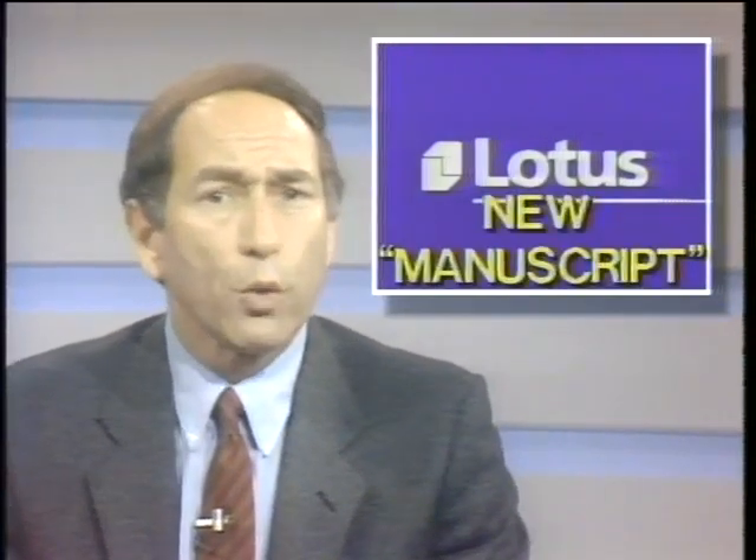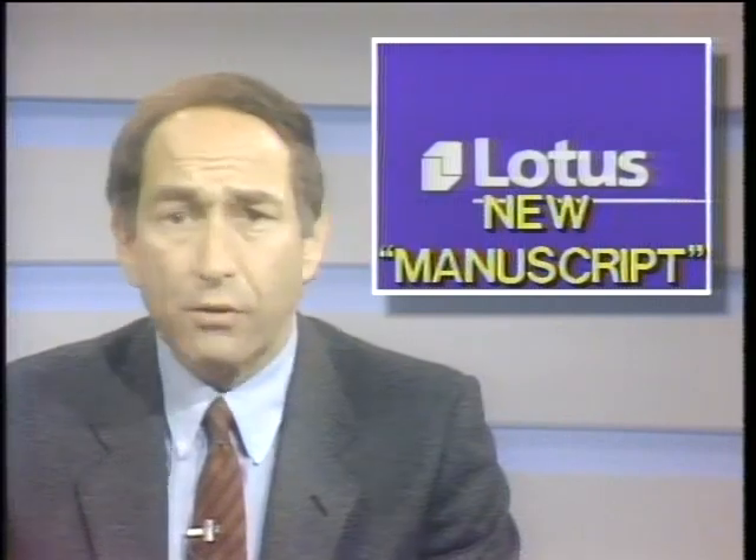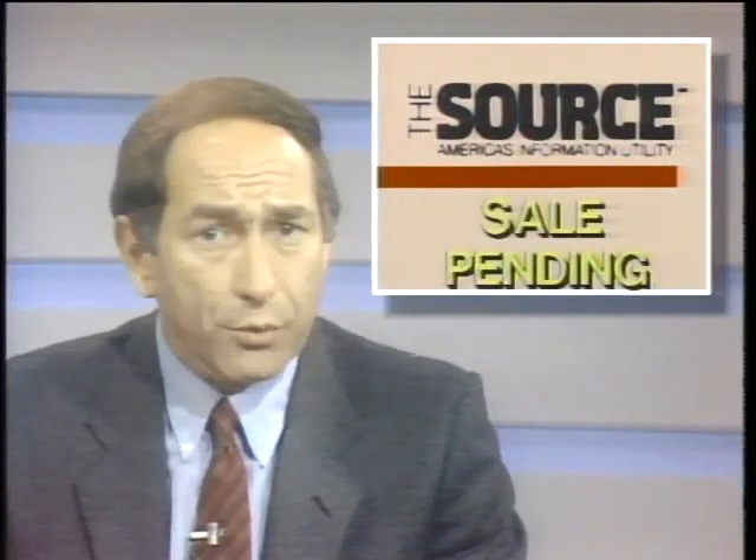Lotus has announced a new powerful word processor called Manuscript, written by Jonathan Sachs, author of Lotus 1-2-3. One reviewer says it sets new standards for speed and power. IBM is entering the desktop publishing arena with its own DTP software for the RT-PC called RT Publishing Software, featuring standard publishing tools plus the ability to size, rotate, and annotate CAD drawings. Hayes has announced a new version of the Smart Modem and SmartCom 2 for the IBM PC Convertible — the Smart Modem 1200C designed for low power consumption, with SmartCom 2 on a 3.5-inch disk. The online service The Source may be for sale; owner Reader's Digest has hired an investment banker to explore its market value, and The Source reportedly turned a profit for the first time last year.